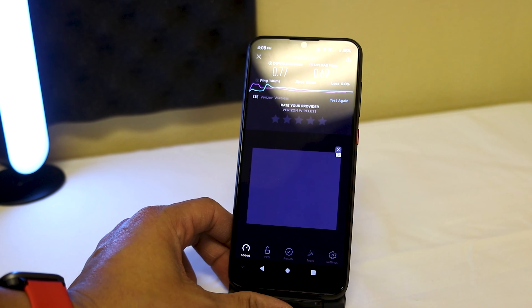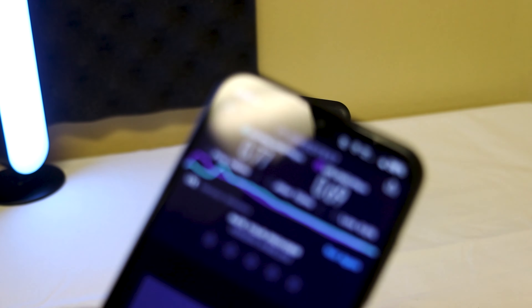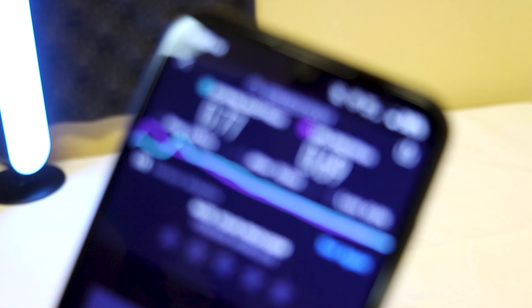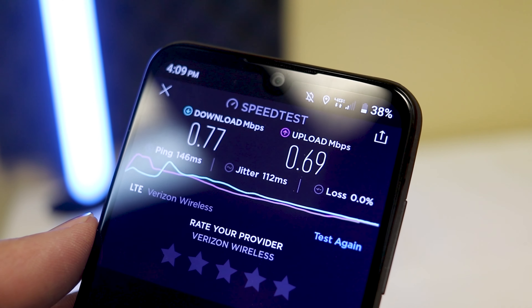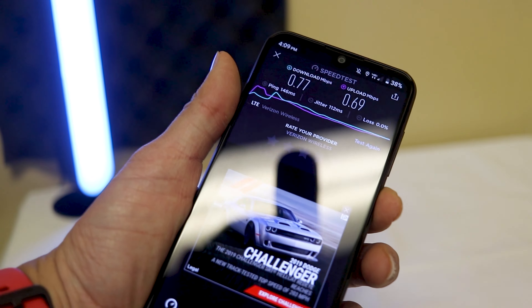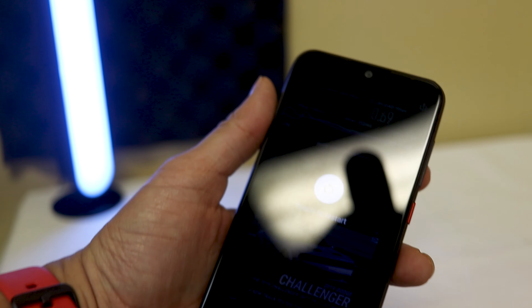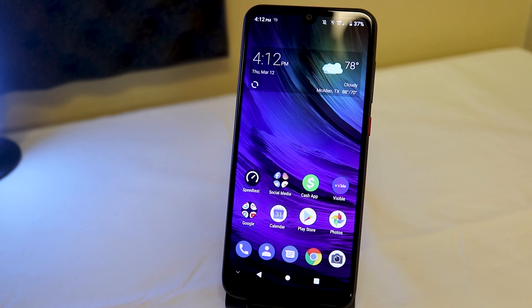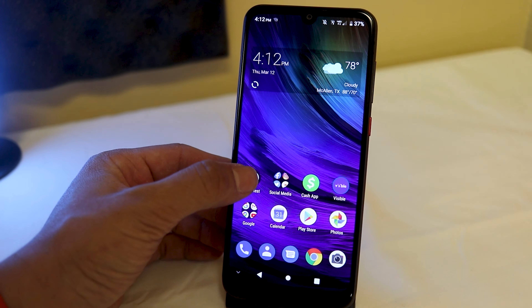The upload speed is usually a lot better than the download when I'm doing tests, so that's kind of a shocker to be honest. The test results are just horrible. I am going to restart the phone and we'll get that going — that's really bad in my opinion. Touch to restart — all right, so I'm going to restart the phone and test this out.